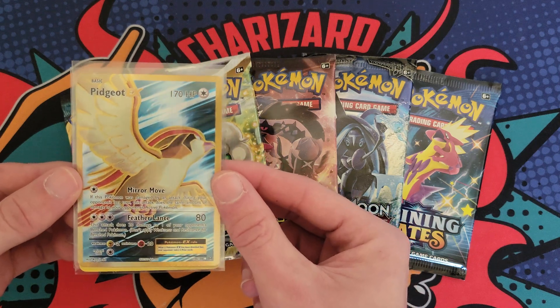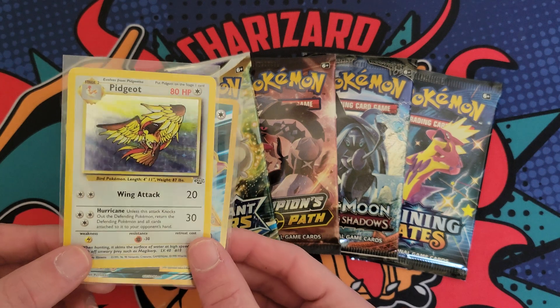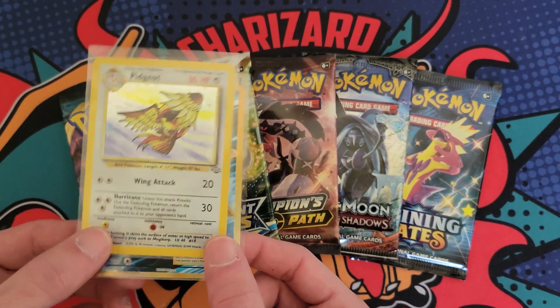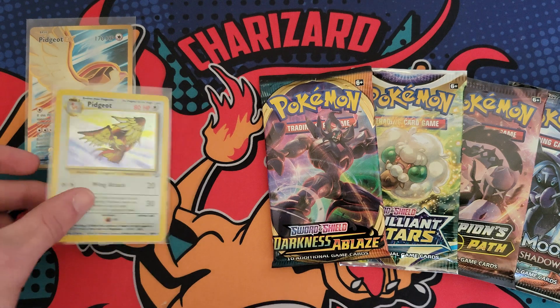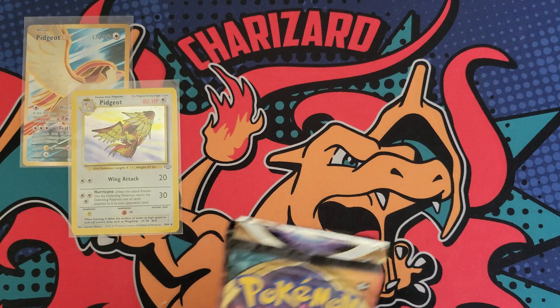First up, we got a Pidgeot EX Full Art from Evolutions and then the Pidgeot Hollow from Jungle. This is one of my personal favorite artworks ever. So I hope you guys like the cards up for grabs this week. All you gotta do is be subscribed, like the video, and drop a comment down below, and then I'll post a video in one week showing who wins the cards.